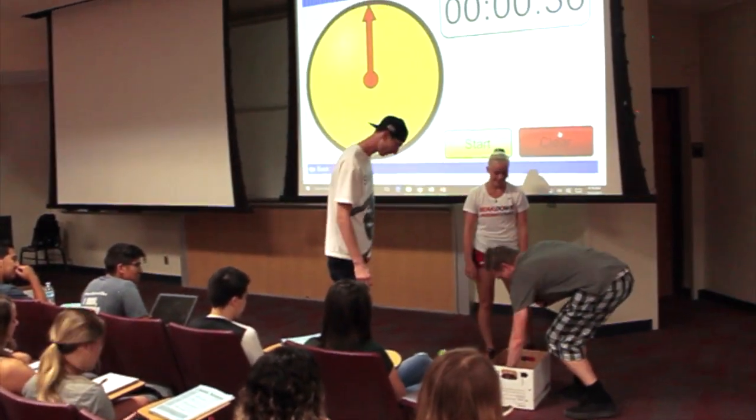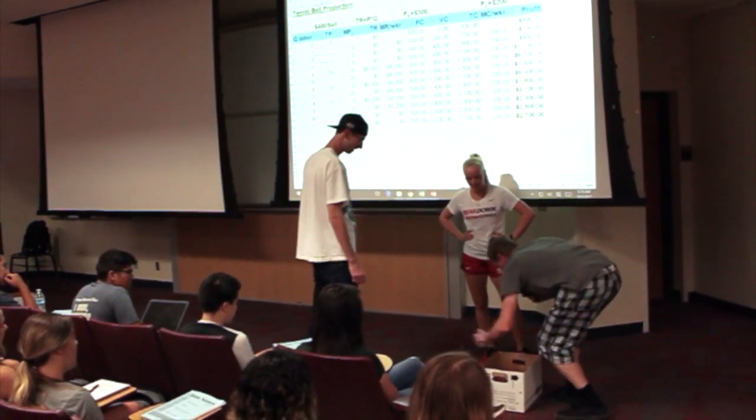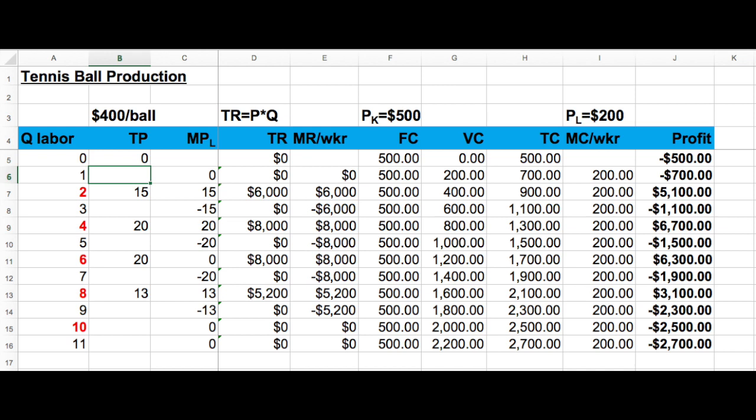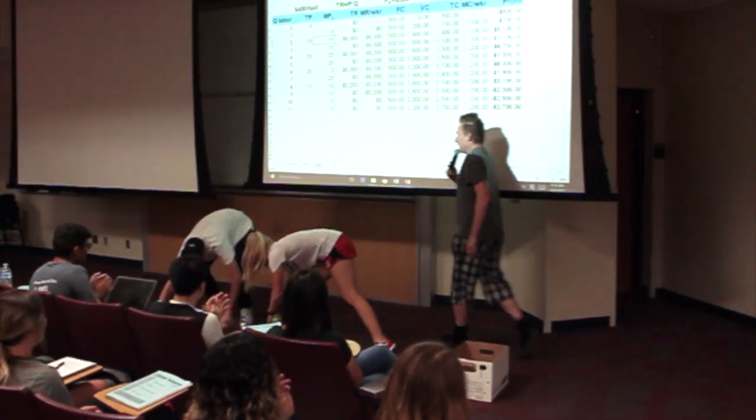So we have two, we have four, we have six, we have eight, we have 10, we have 12, we have 14 — 15 is definitely the highest that anyone has got for the second round. Give us a round of applause, guys. Excellent work there, guys.